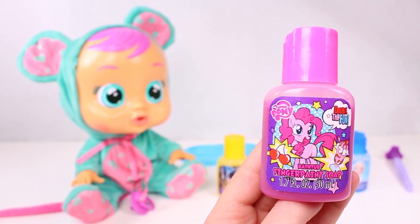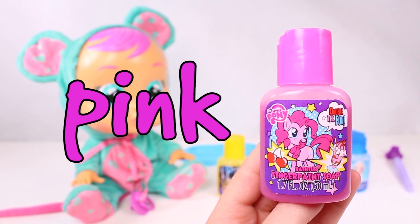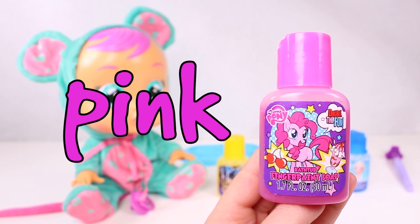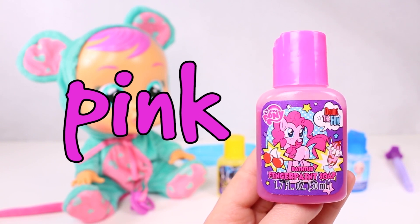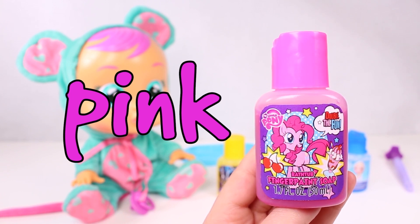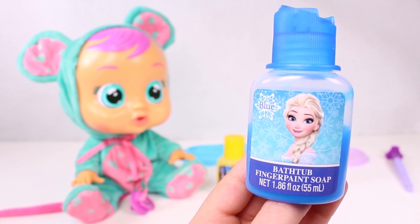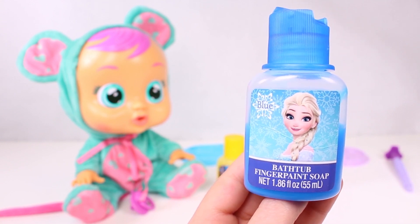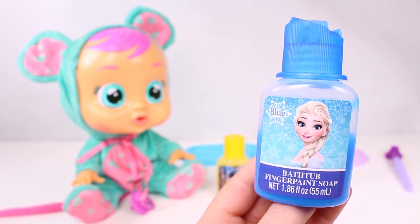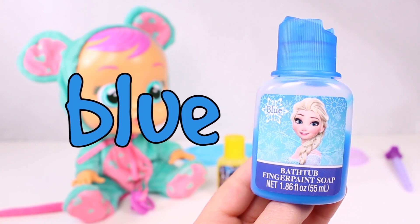This one here is the colour pink! And do you know who it is on the front? That's right, it's Pinkie Pie! How cute is Pinkie Pie? She's one of the characters from My Little Pony! And the last one here is Elsa! Elsa's from Frozen! And do you know what colour it is, guys? That's right, it's the colour blue! Just like the colour of Elsa's dress!